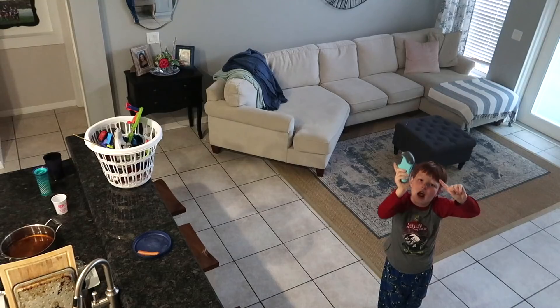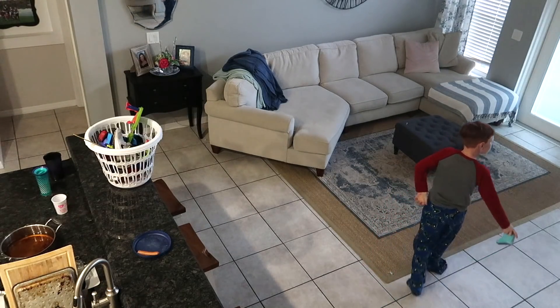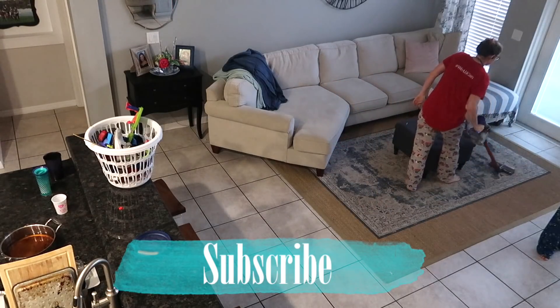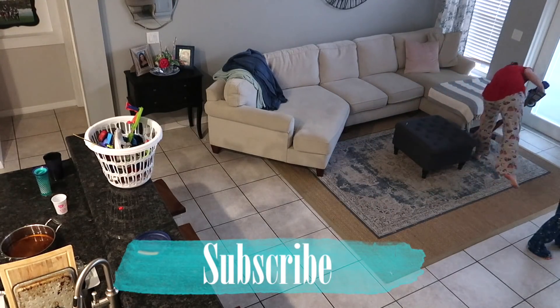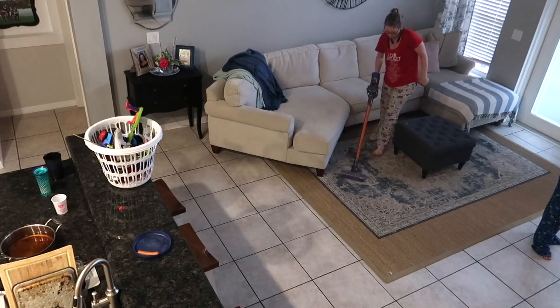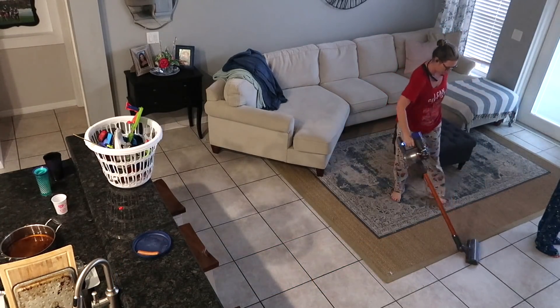Don't forget to like and subscribe, please. That was so cute — I did not know he did that. I was getting the vacuum, and he did that all on his own. My kids are my biggest supporters. It just really warmed my heart when I saw that when I was editing.